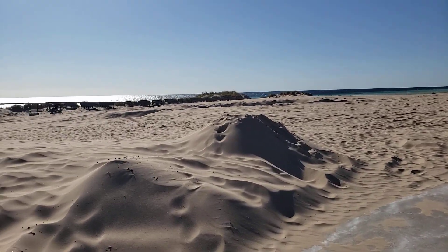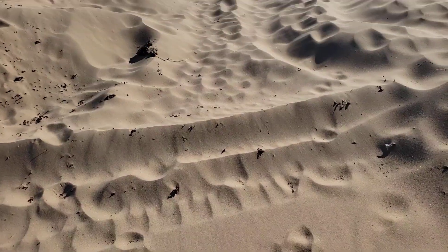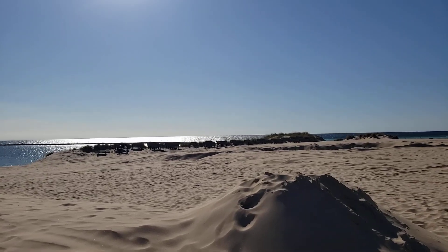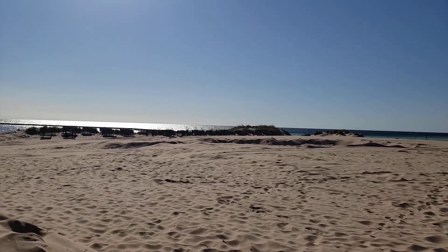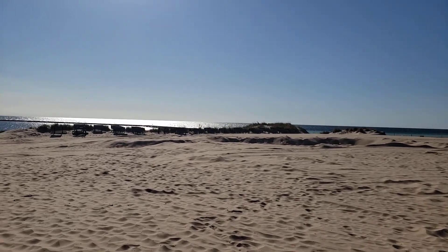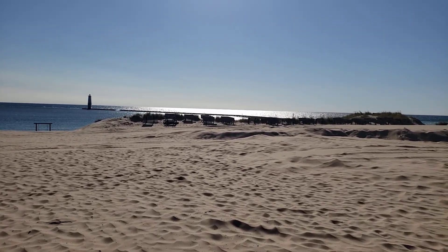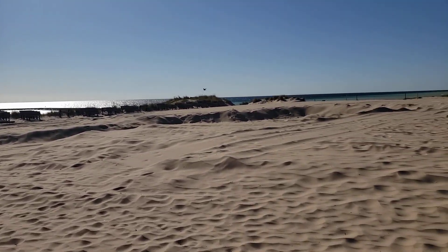AMC here — beautiful Frankfort, Michigan. Although the sidewalk has seen better days and the park benches seem to need a place to go. Looks like we're carving out a big hole in the sand here for some reason.